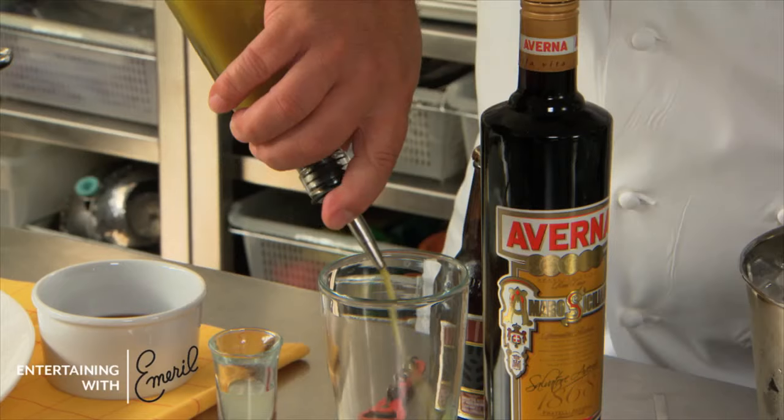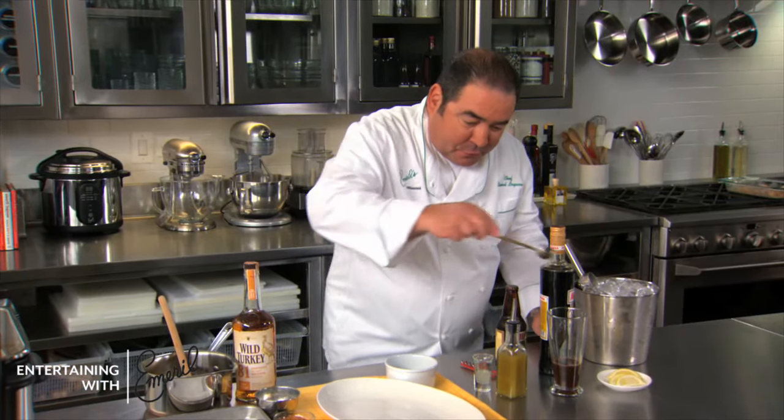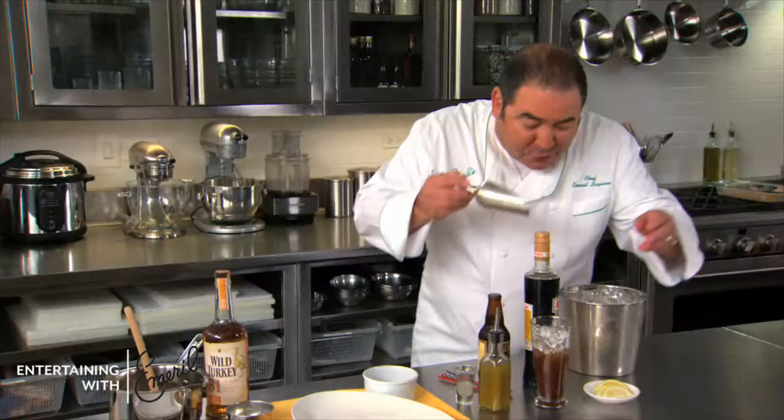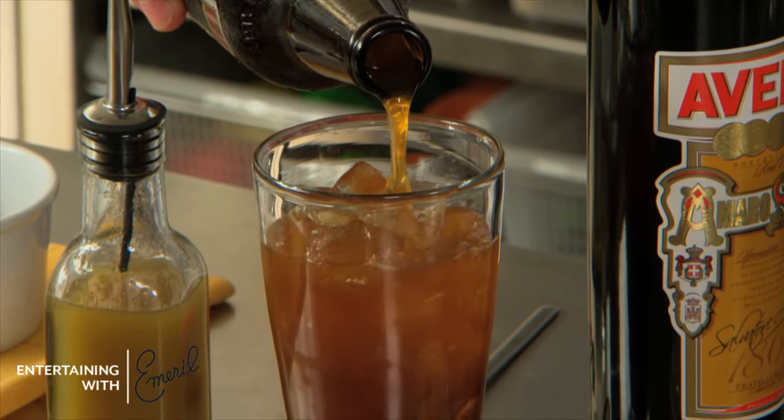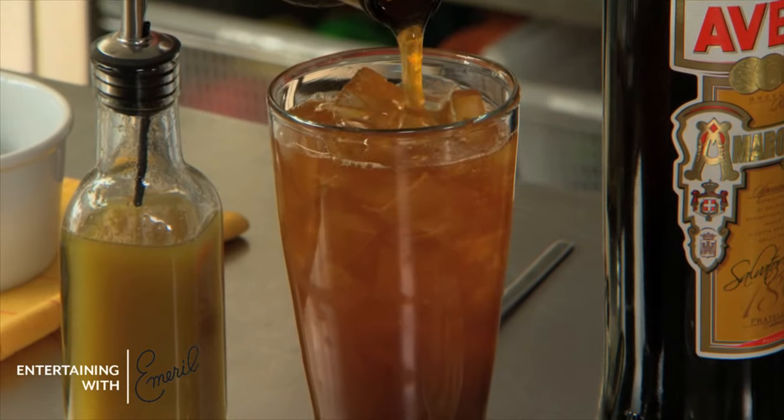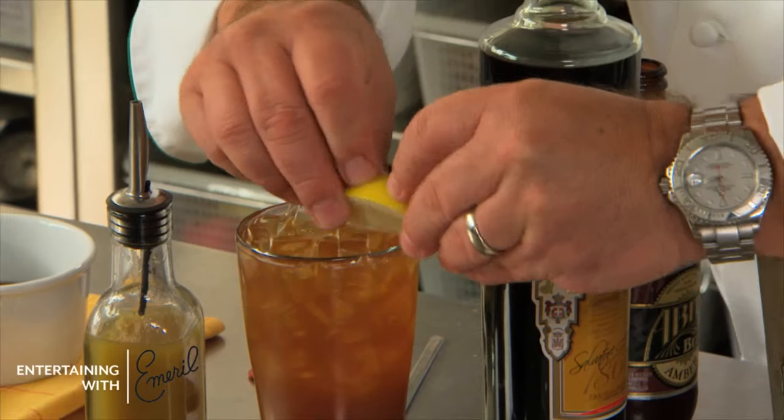We're going to add some ginger syrup. Now what we're going to do is just stir that ice. I wish you could smell this. Whatever favorite beer you like, we're going to add that beer right to the top. Stir it again. Garnish. Beautiful.